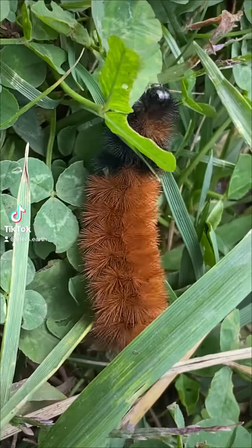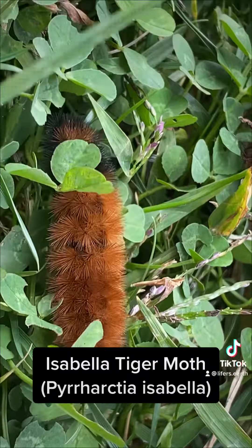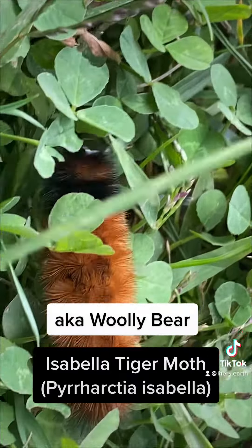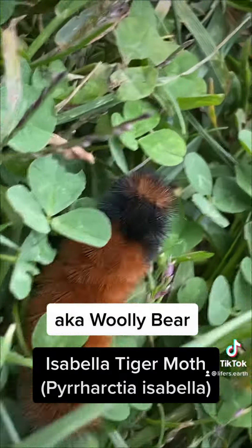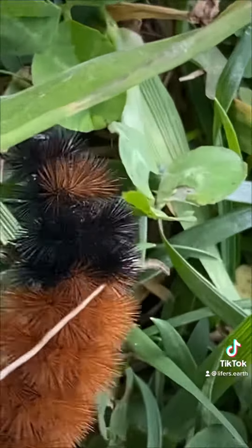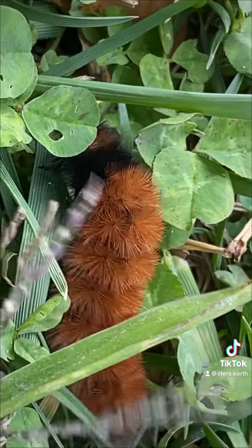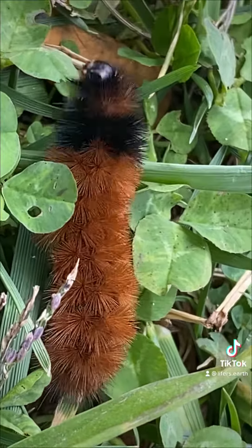Hey, what's new fellow Homo sapiens? Here is the Isabella tiger moth, a.k.a. the woolly bear. They're widespread throughout North America. If you live in North America, you've probably run across one of these guys before. If you're from another part of the world, here's your introduction.